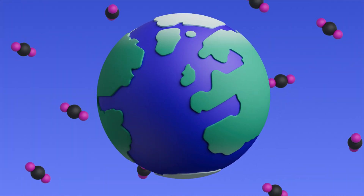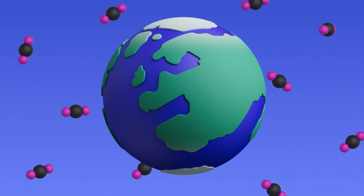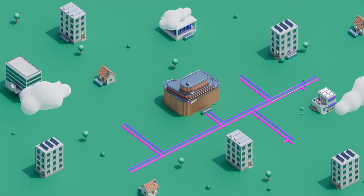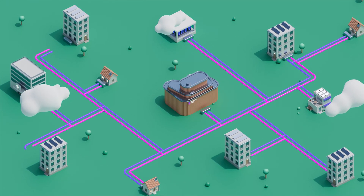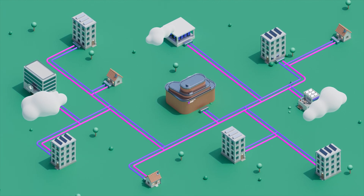Our world faces huge challenges. We need to reduce our carbon dioxide emissions and become more energy efficient. District heating has a key role to play in making our cities more sustainable. By using a centralized heat source we've been able to reduce emissions of carbon dioxide and other airborne pollutants.